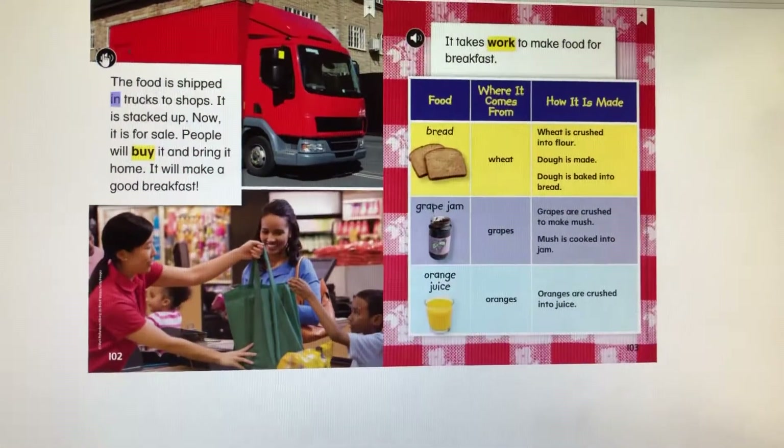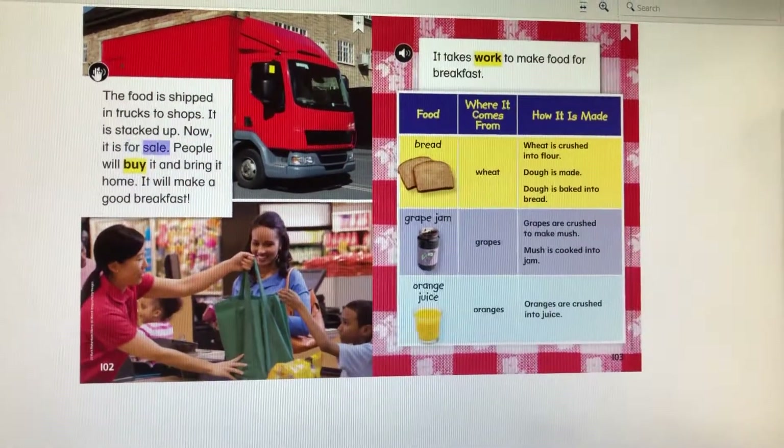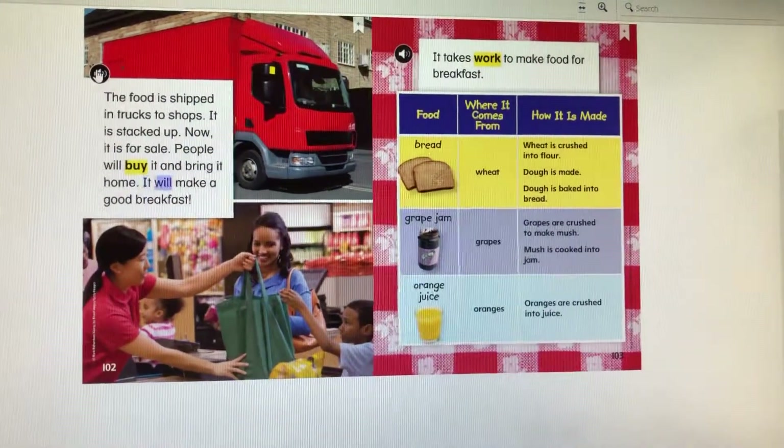The food is shipped in trucks to shops. It is stacked up. Now, it is for sale. People will buy it and bring it home. It will make a good breakfast.